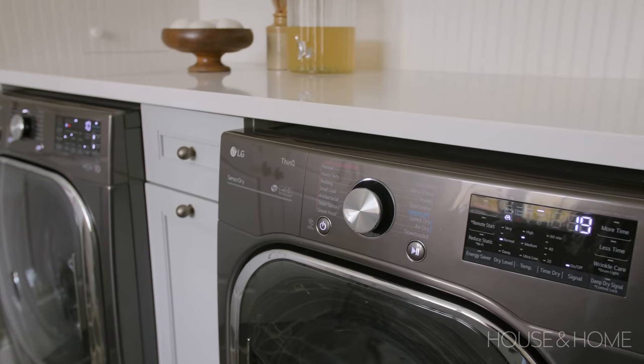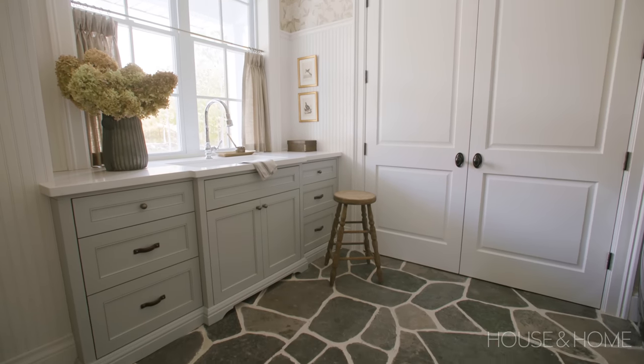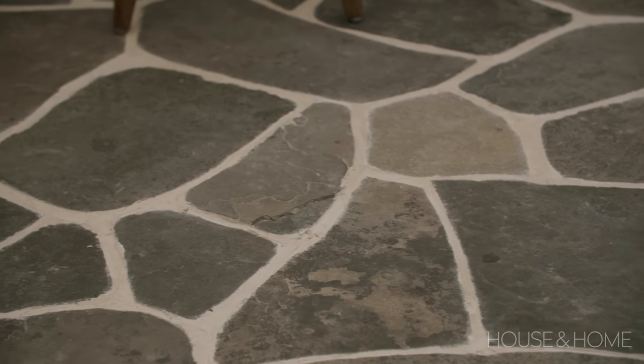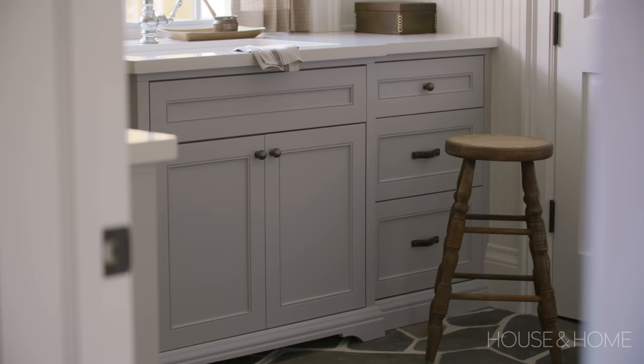The first thing I chose for this room was the natural flagstone flooring — it's a natural flagstone out of the Muskoka area. This home is in the country and I definitely wanted elements from the outside brought in, and I thought the flooring was a great place to do this.